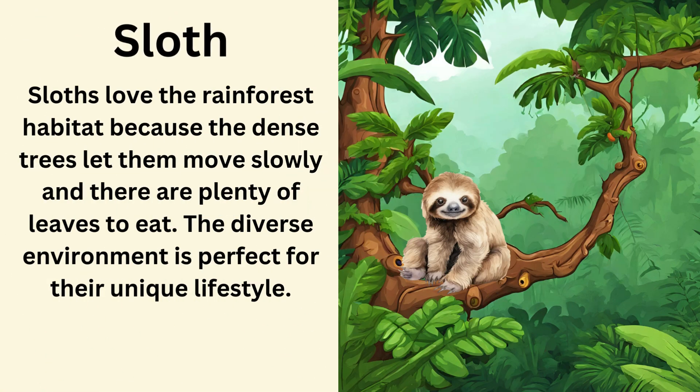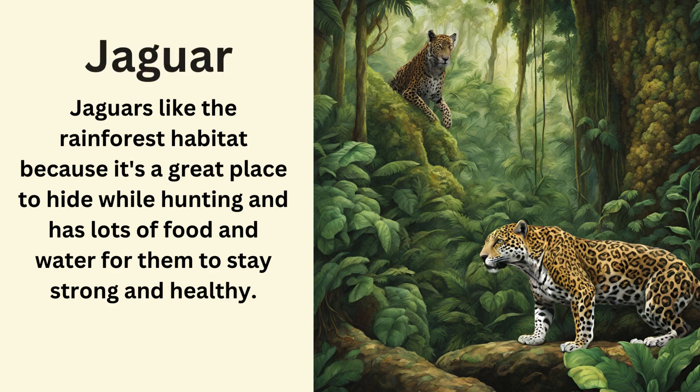Sloth. Sloths love the rainforest habitat because the dense trees let them move slowly and there are plenty of leaves to eat. The diverse environment is perfect for their unique lifestyle. Jaguar. Jaguars like the rainforest habitat because it's a great place to hide while hunting and has lots of food and water for them to stay strong and healthy.